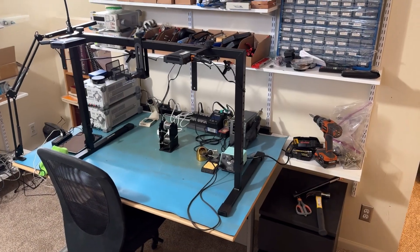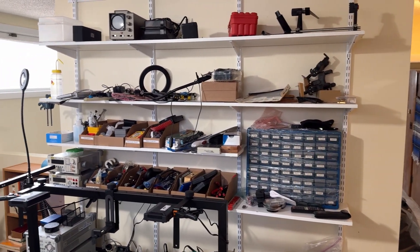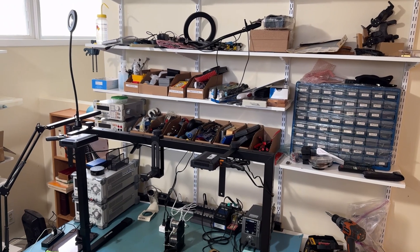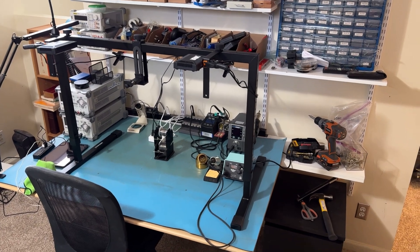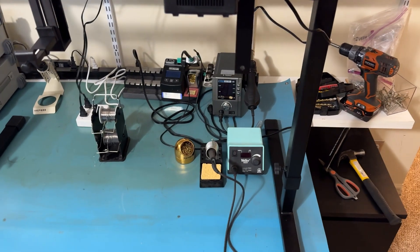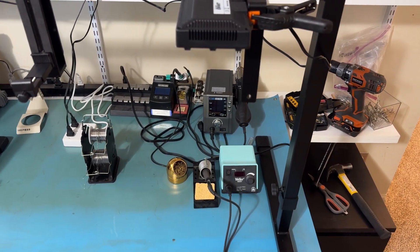I wanted to shoot a quick video of the current state of the lab. Got some nice storage here above the bench — all the little cardboard boxes are full of hand tools and soldering aids, etc. There's an experimental camera rig on the bench at the moment to do overhead shots. You can see my Weller pencil down here, the JBC sitting behind. I still don't have my tips for the JBC — they're lost somewhere in the move.